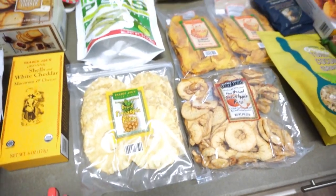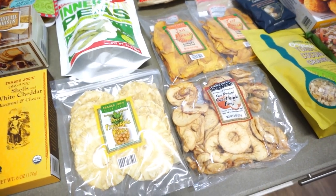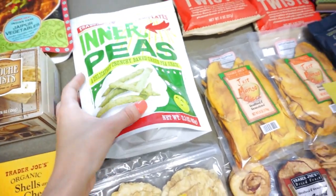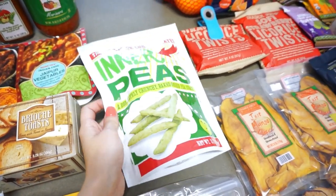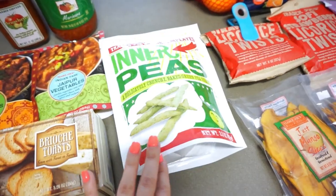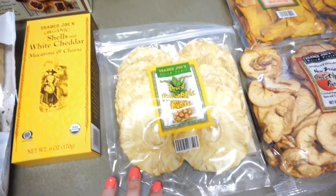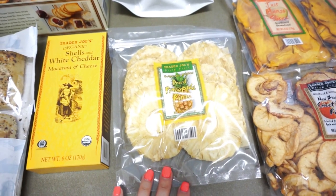Now we're on to snacks. I eat a lot of snacks throughout the day at work — I always have to have something because I get hungry. I got some inner peas, which are crunchy baked green pea snacks. I've tried the kind they sell at Kroger and Walmart, but I wanted to try this version. Our store had a lot of new snacks like baked peas so I went ahead and picked this up.